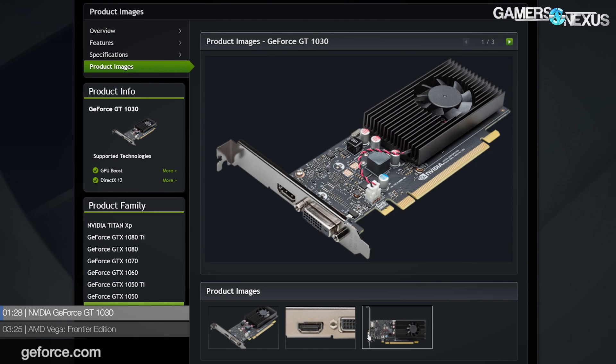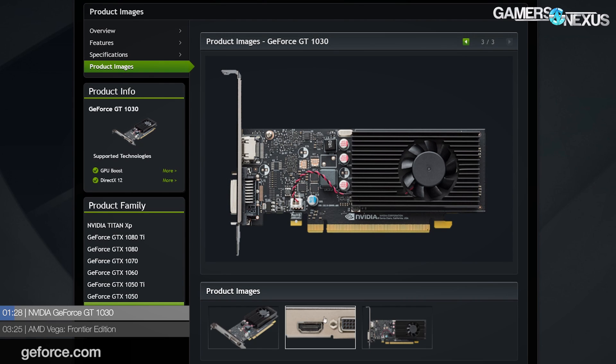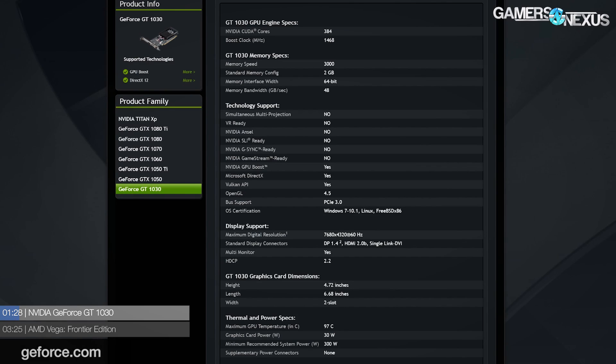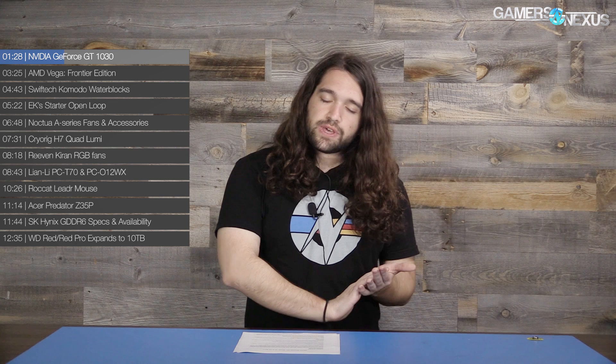The GT 1030 is the first thing we're going to open with. Nvidia somewhat quietly released the 1030 in response to AMD's RX 550. It is a budget card — less than $100, tending to be in the $70 to $80 range. Because of their low power output and low thermal concerns, the GT 1030s are capable of shipping in half-height or smaller form factors, and some are passively cooled because they aren't hot enough to really need a fan, as long as case airflow is decent.